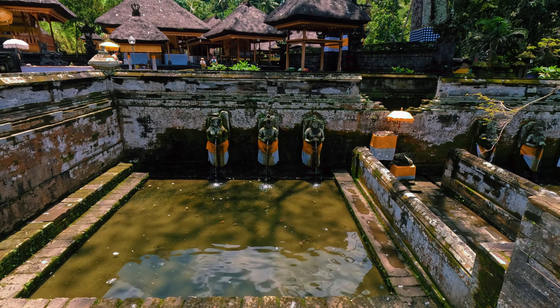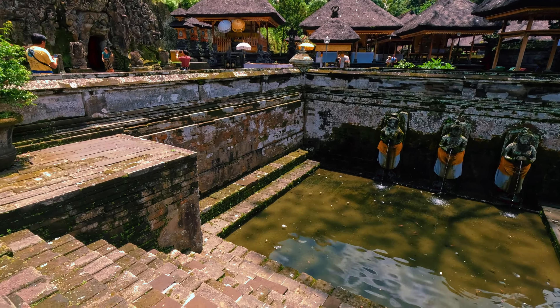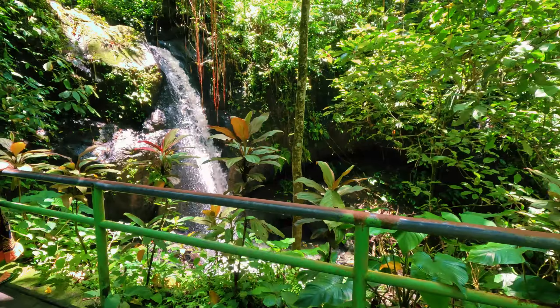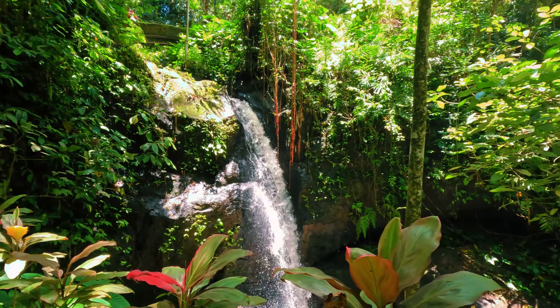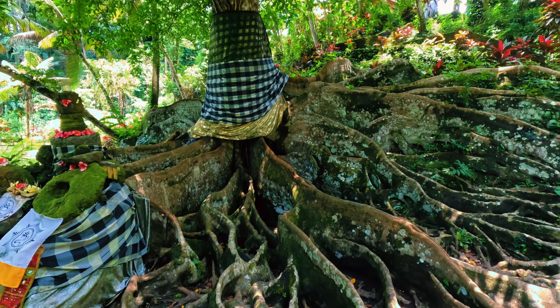The complex contains seven statues of women holding water pitchers that represent the seven holy rivers of India. It is surrounded by forest and also has a river crossing nearby with a little waterfall. At some point you will also see a pool covered in water lilies. The scenery of this temple is truly beautiful.